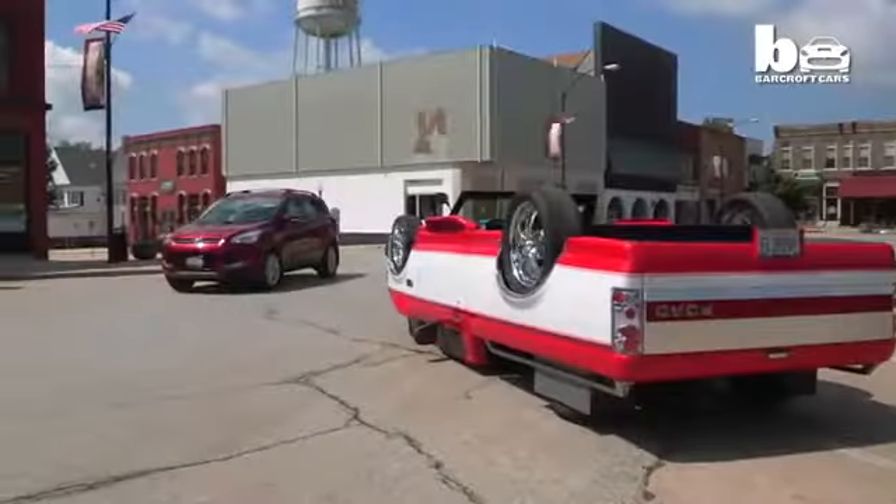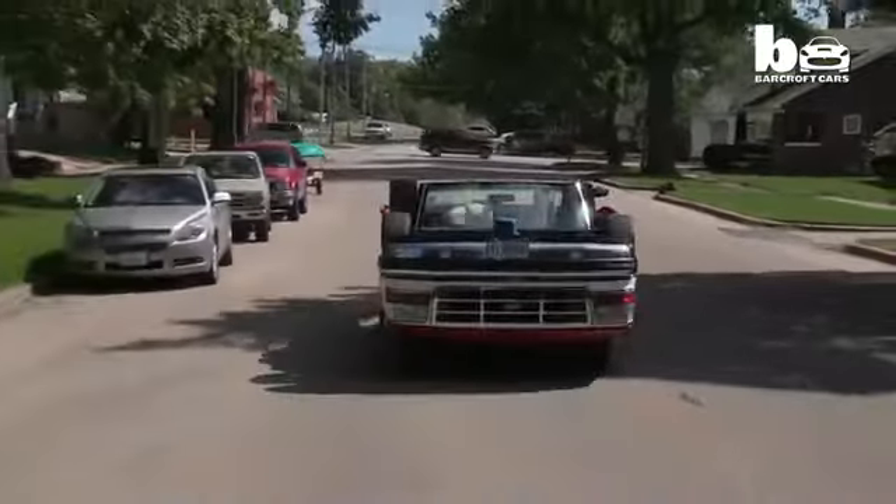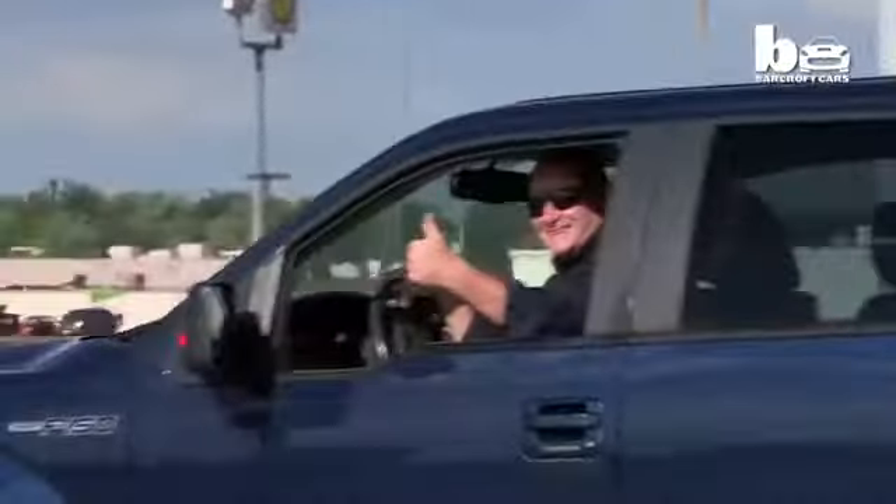People are amazed. It's one of those things that when you first see it, it's hard to recognize what it is, but when you take a second look, they pull me over and want to look at it closer.